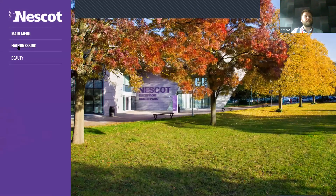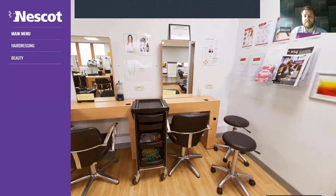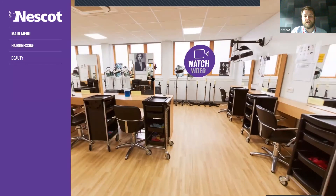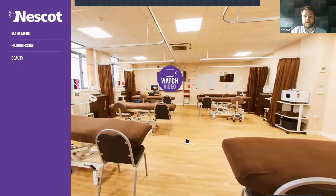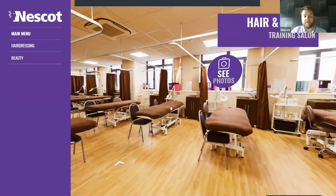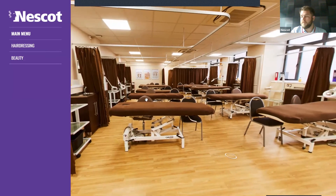Let's do hair and beauty. For hairdressing, we have two rooms with individual workstations for everybody — there's a whole other side behind as well with plenty of workstations. For beauty, we also have two rooms. You can see they've all got massage beds as well as all the other equipment you might need for pedicures, manicures, eyebrow tints and lashes. So that's hair and beauty covered.